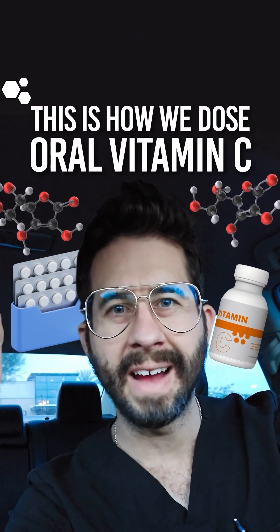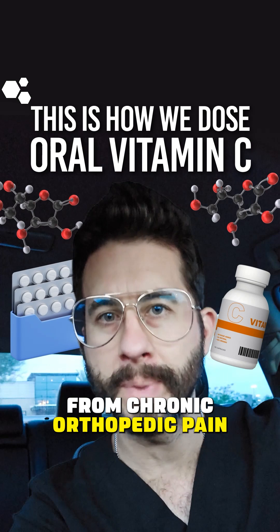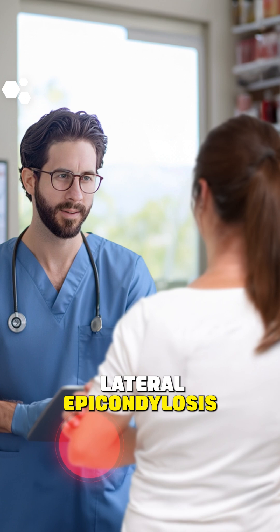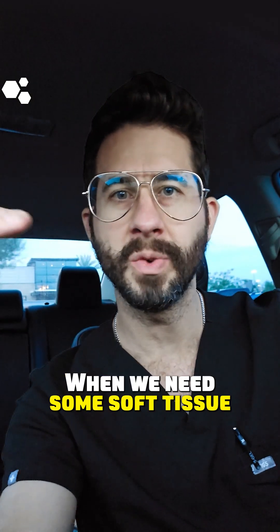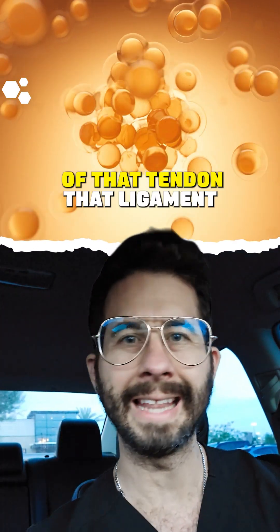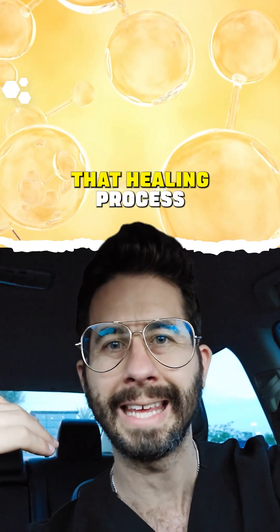This is how we dose oral vitamin C in our practice for patients suffering from chronic orthopedic pain. A patient comes in — maybe they have an annular fissure, lateral epicondylosis, or a rotator cuff tear. When we need soft tissue healing and more collagen deposition — the meshwork and framework of that tendon, ligament, or disc — vitamin C is going to be crucial in that healing process.